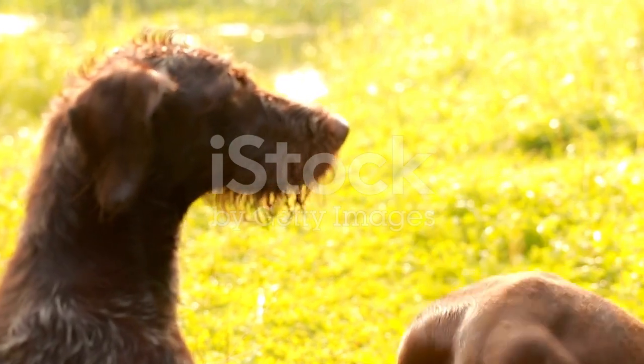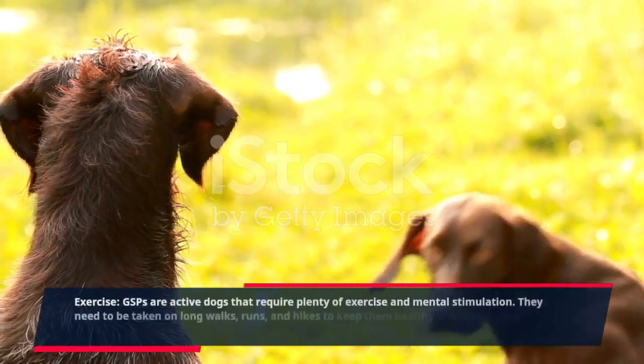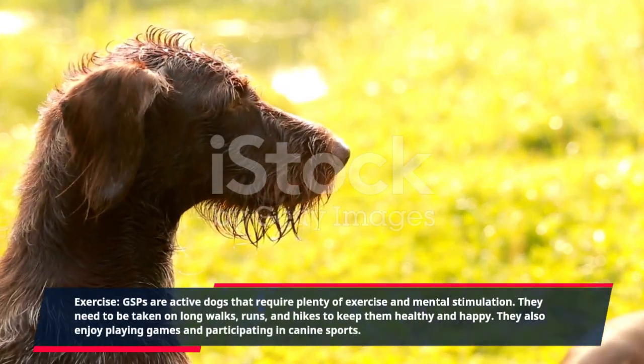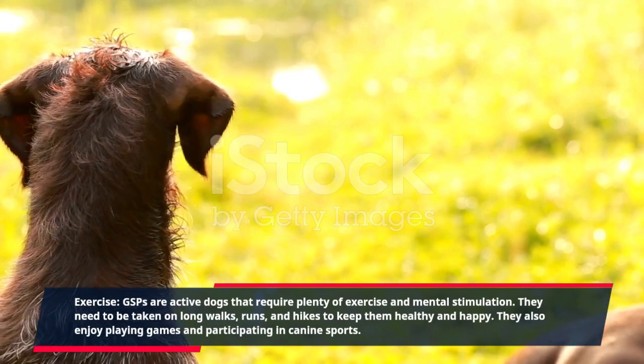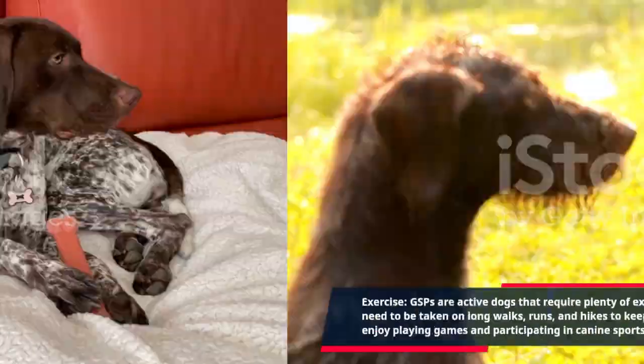Exercise: GSPs are active dogs that require plenty of exercise and mental stimulation. They need to be taken on long walks, runs, and hikes to keep them healthy and happy. They also enjoy playing games and participating in canine sports.